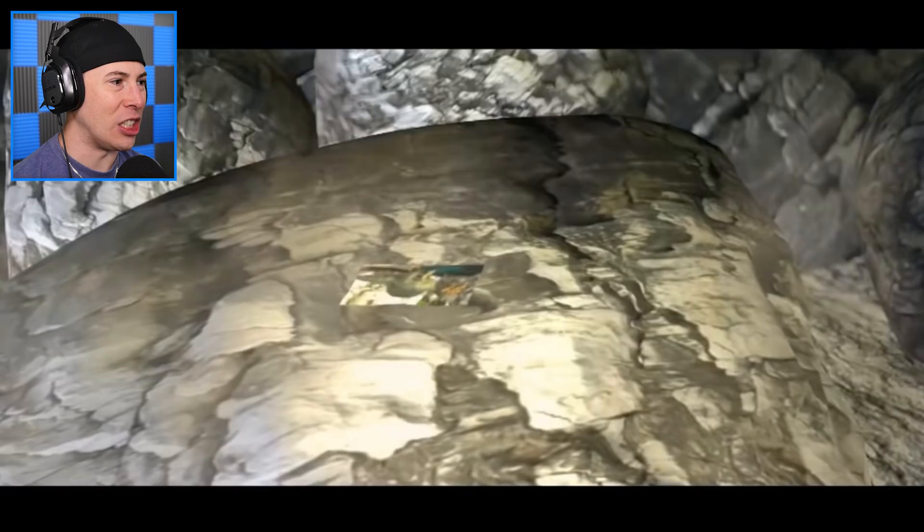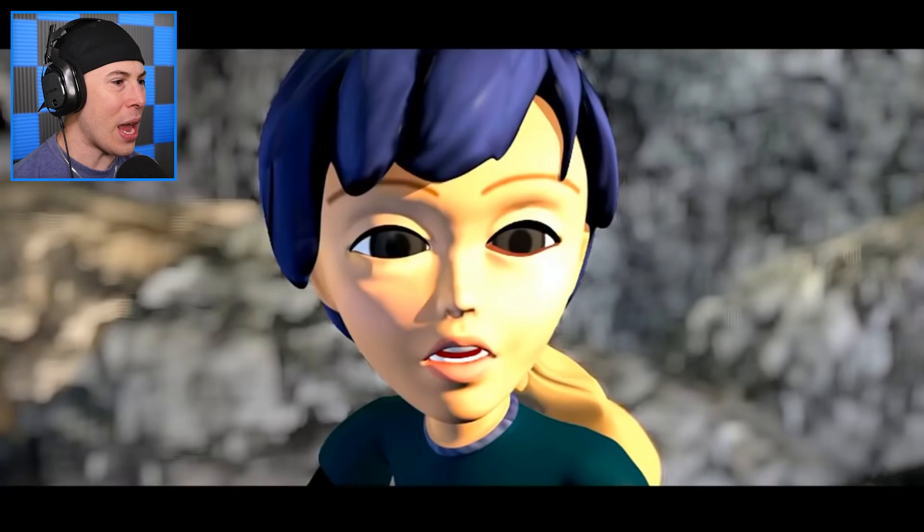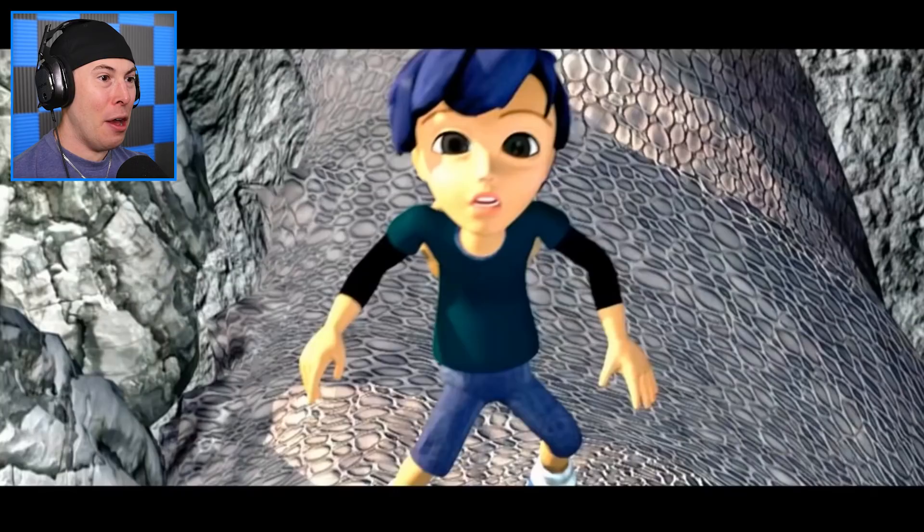Holy Jesus. Why are the rocks moving? It's a landslide. It's a flipping landslide. Wait — what? He's standing on a dinosaur? Oh, it's the Indominus Rex. Oh, that's bad. That's really bad. Oh, my God.